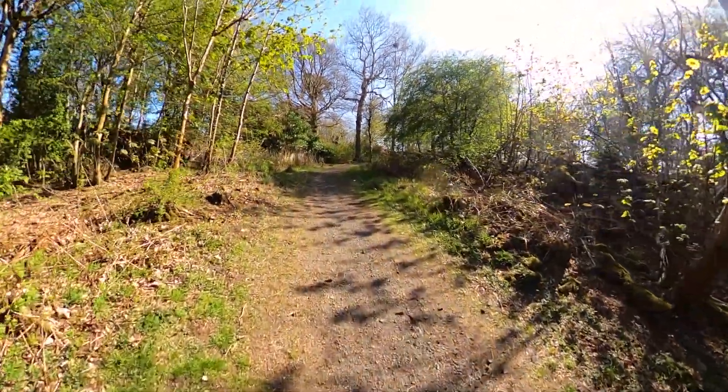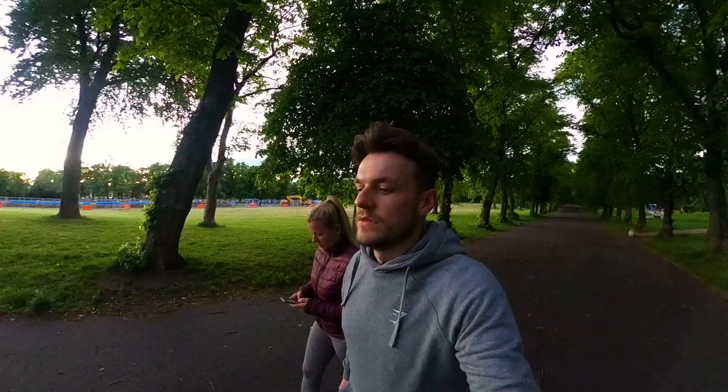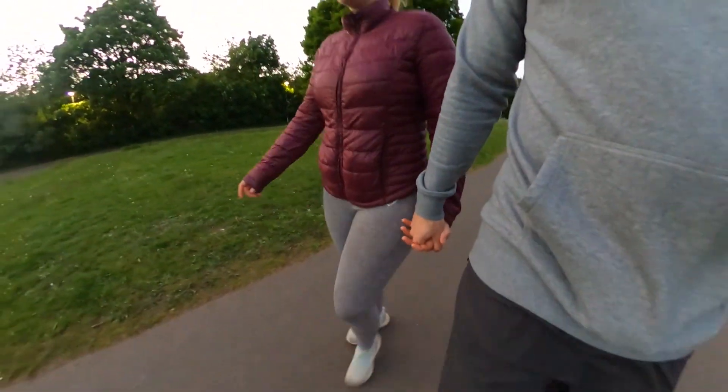So we now know the benefits of walking, but how do we actually make walking 10,000 steps a day seem effortless? Walking with a partner always helps — it keeps you accountable and takes your mind off walking.